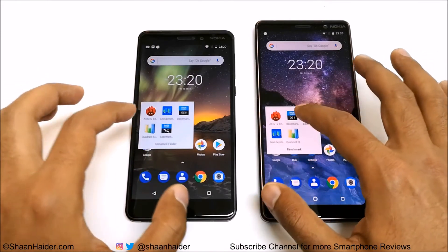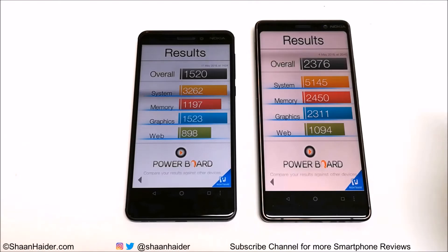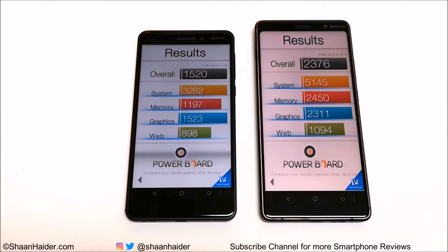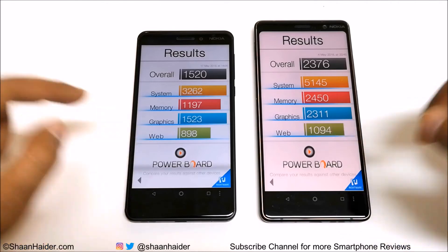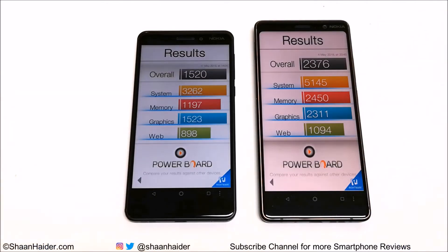Now let's look at Basemark OS 2. Nokia 6.1 scored 1,520 and Nokia 7 Plus scored 2,376, so the winner is again Nokia 7 Plus. Looking at individual test scores, Nokia 7 Plus performs better across all tests. There is not much difference between the two devices in web browsing, but in the rest of the tests, Nokia 7 Plus performs significantly better compared to Nokia 6.1.